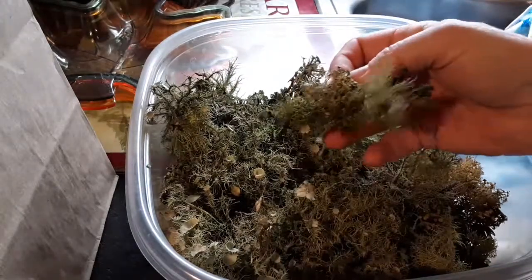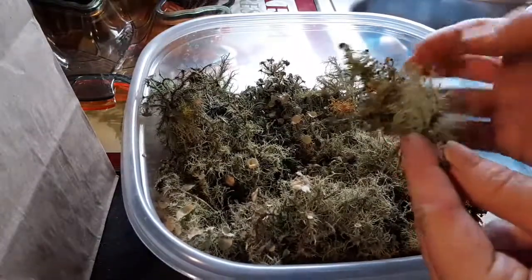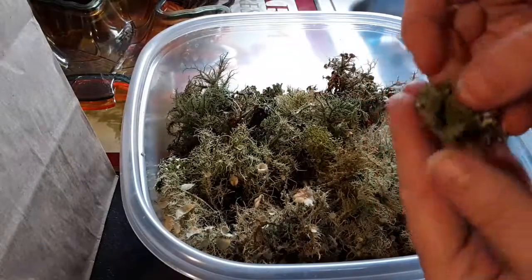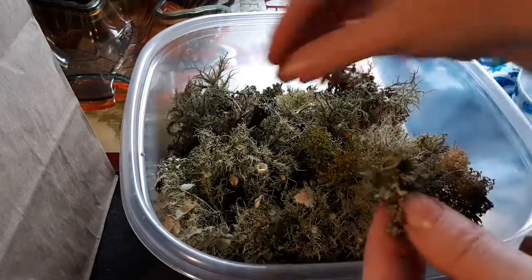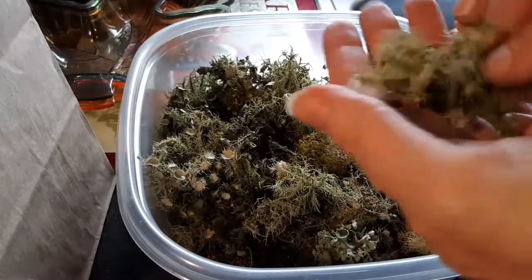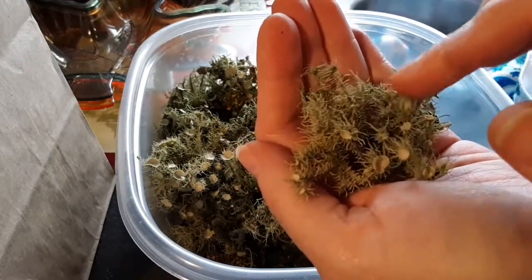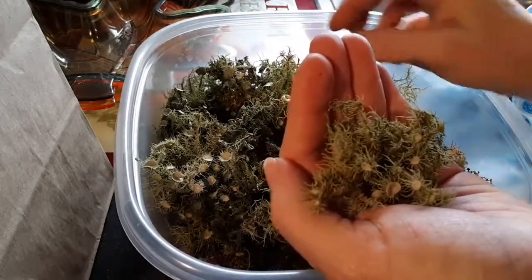This is called fruticose lichen — that is the hairy, long, fluffy lichens — and the foliose lichen are the tree lichen that you most commonly see on trees. I'll dig one out in a minute, but I have noticed this one that has these small flat tips on it. It's not as tasty as the other fruticose lichen that I've been getting.